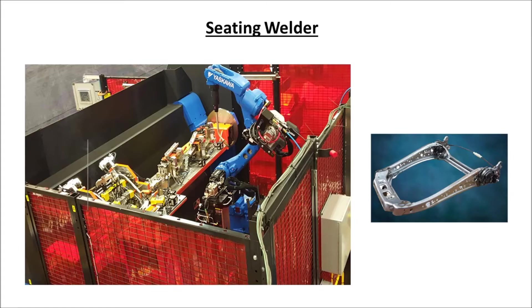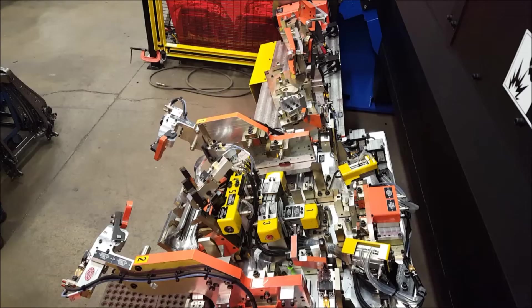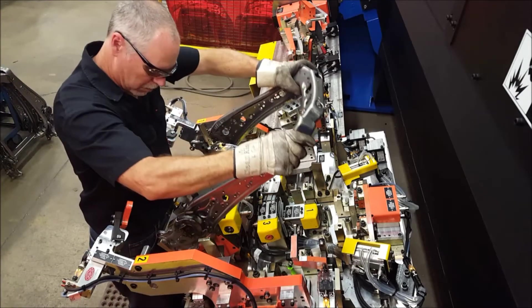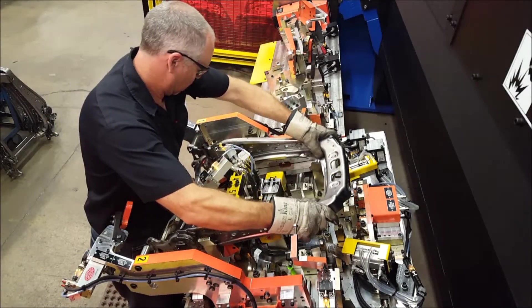Here at Accra Automation Systems we provide custom manufacturing solutions to customers worldwide. This is a robotic MIG weld cell made for welding the components of an automotive seat back structure.